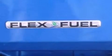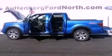Additional features include an anti-lock braking system, side curtain airbags, full power accessories, and an auxiliary power outlet.